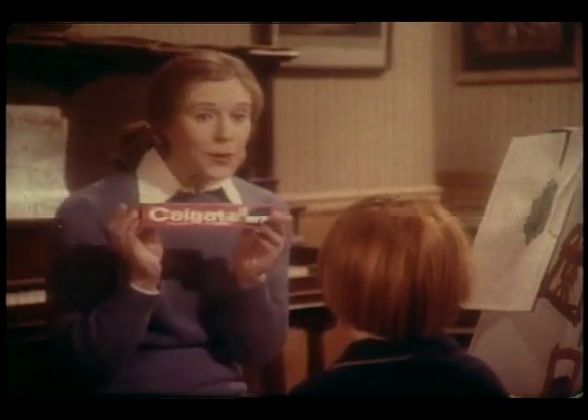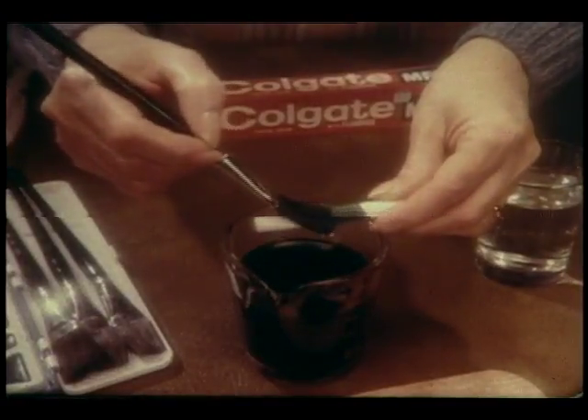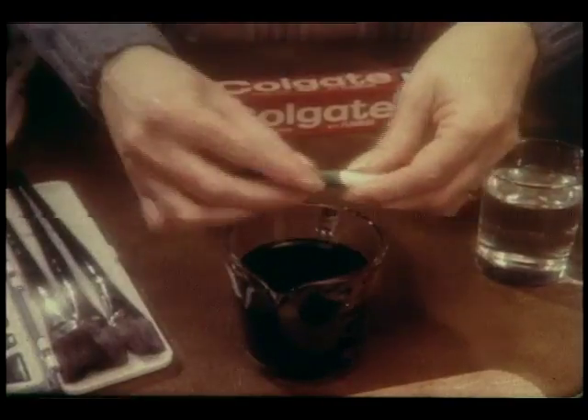After you brush with Colgate. Colgate? Fights cavities. Brush regularly, and Colgate's MFP fluoride gets into the surface of tooth enamel, like this liquid gets into this chalk, but not as fast.